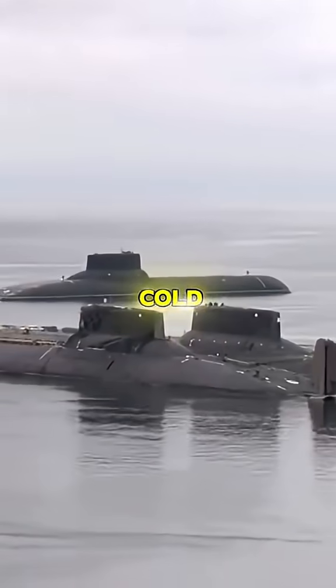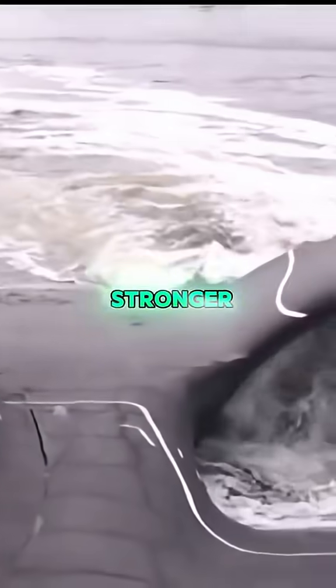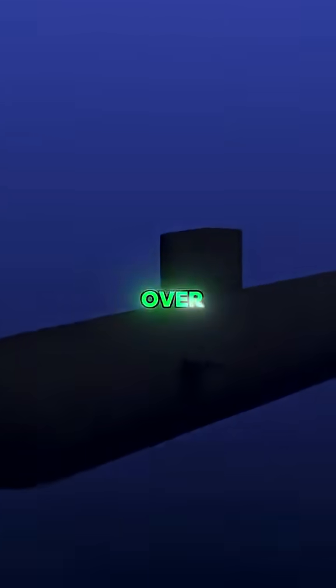Russia has done things differently. During the Cold War, they built submarines with titanium hulls. Titanium is stronger and lighter than steel, it also resists corrosion, and some of those subs could go over 2,000 feet.